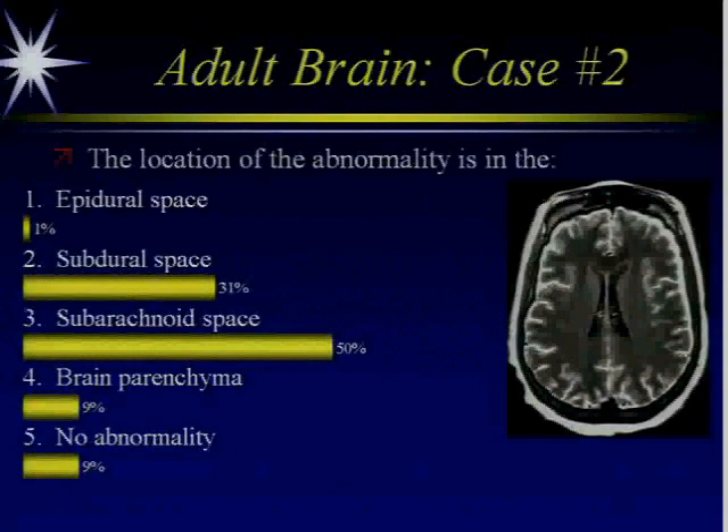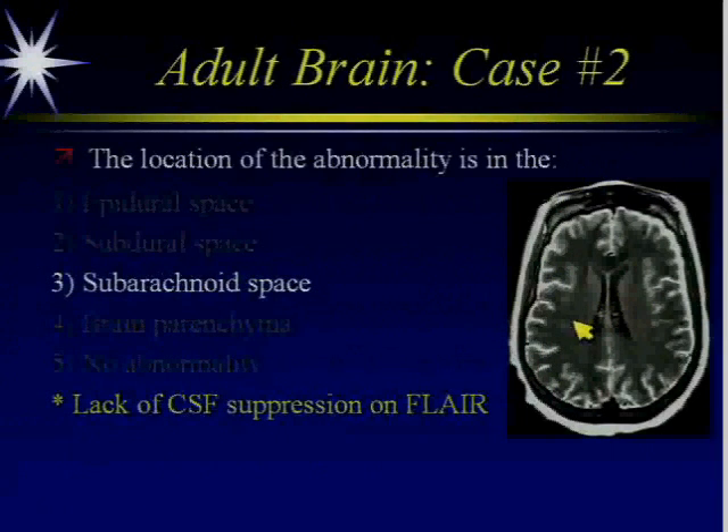It's in the subarachnoid space. The thing to identify here is that this is actually a FLAIR image, not a T2-weighted image. You can see the CSF is dark in the ventricles, and so all of this bright CSF in the subarachnoid space is completely abnormal.